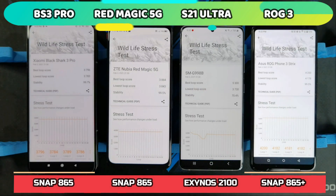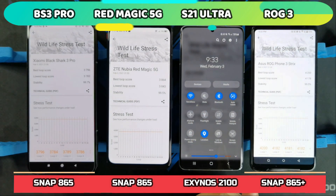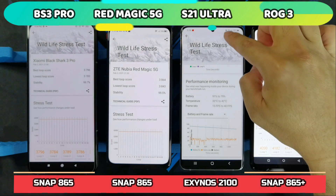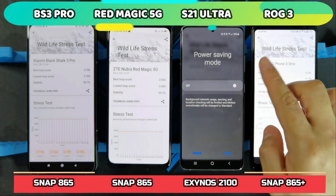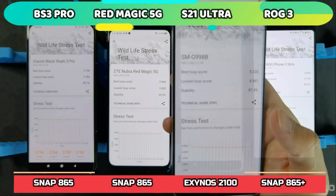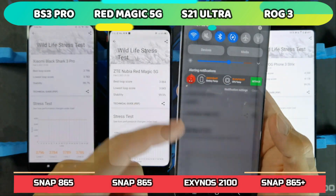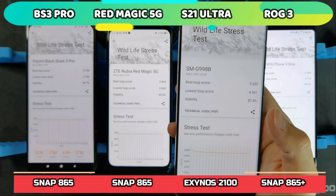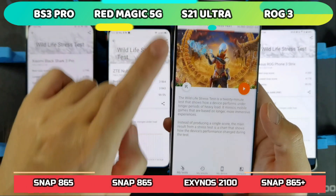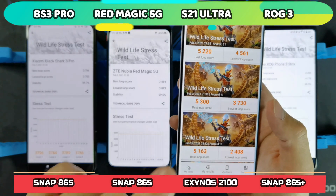Before wrapping up, I came across some interesting information about the Exynos 2100 — they said that if you put the phone in power saving mode, you won't face throttling issues when playing games. So I'll let the phone cool down, enable power saving mode, and run the stress test again. There's a bit of a surprise here: the Wildlife Stress Test has completed. Even with power saving mode on, the best loop score wasn't too far off from before.